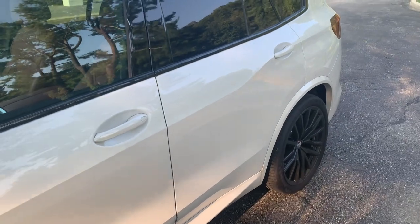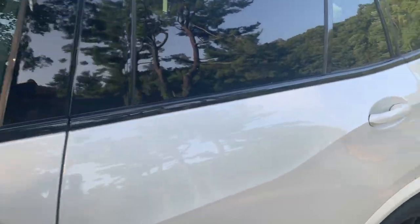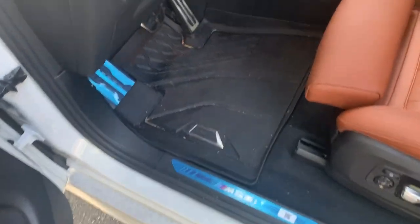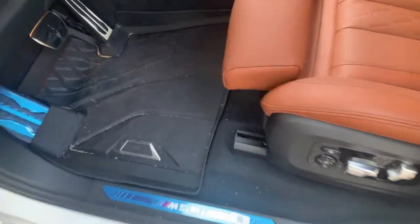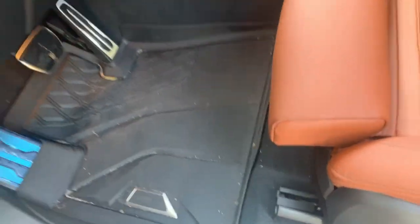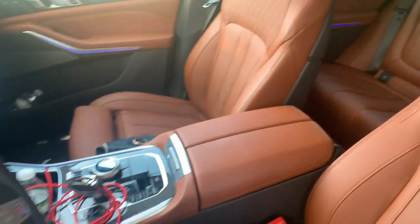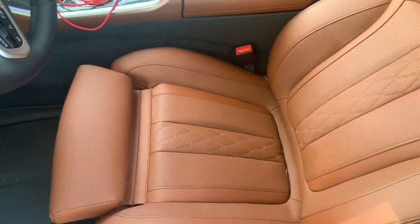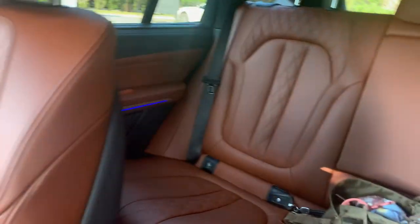Why would anyone buy this? Not only is this the X5 M50i, but it's an X5M in disguise. Look at the wonderful interior — you get all the bells and whistles. I prefer these seats over the M seats because to me the M seats are extremely tacky. These are fully adjustable, very comfortable seats. You have wireless charging and all those little extras.